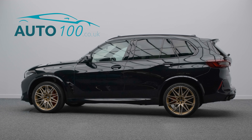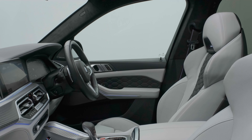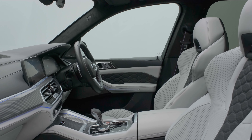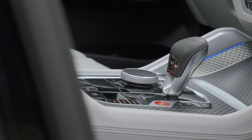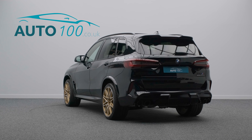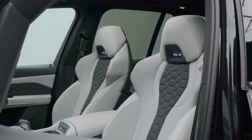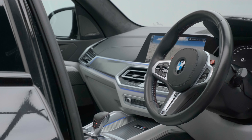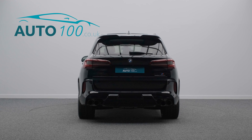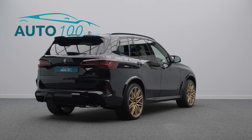This super special BMW X5 Competition is finished in the highly desirable Sapphire Black with Silverstone leather upholstery and rides on eye-catching 21 and 22 inch M-Lite 818 design alloy wheels in polished and gold bronze finish with red M brake calipers. It also boasts additional factory options and full BMW main dealer service history.